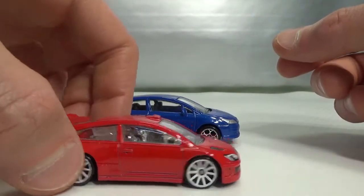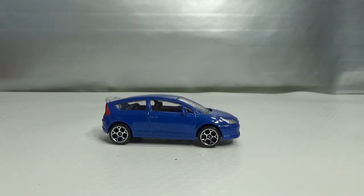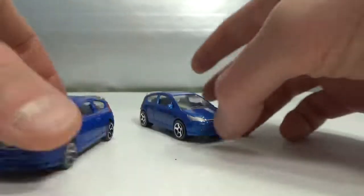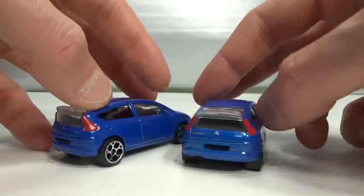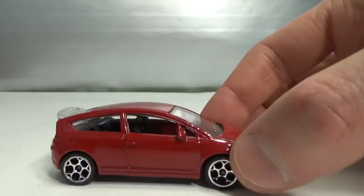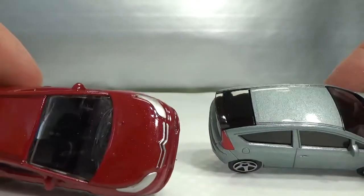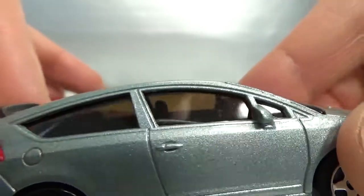Majorette also did this car — not in a rally version but the standard version. There's another version I have; the colors differ a little bit and it's got different rims, but not all that different. Got a red version too and a kind of silver version that does not have an interior — this one does — but this one might have an interior too; yes it does, but the windows are really dark.